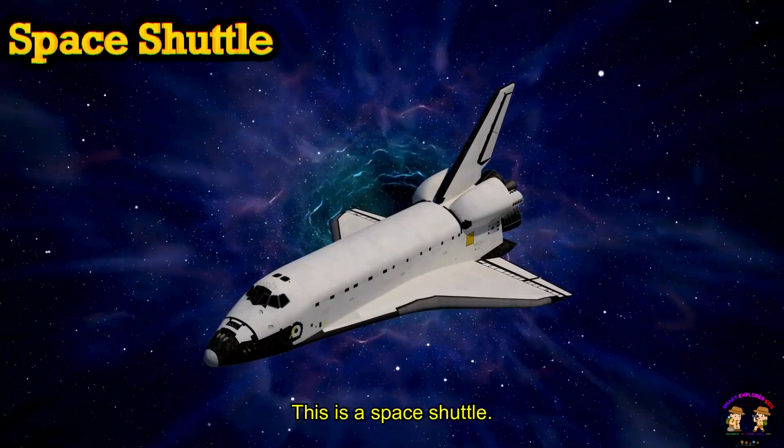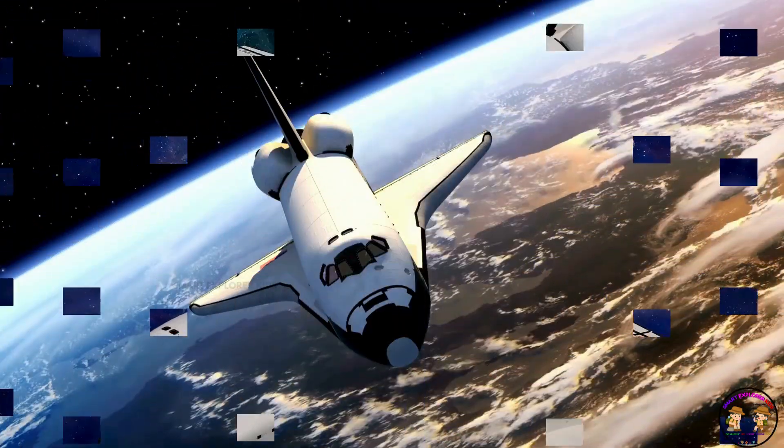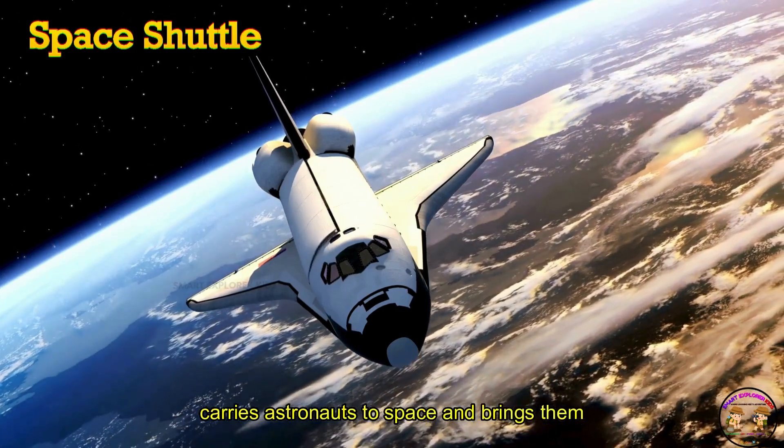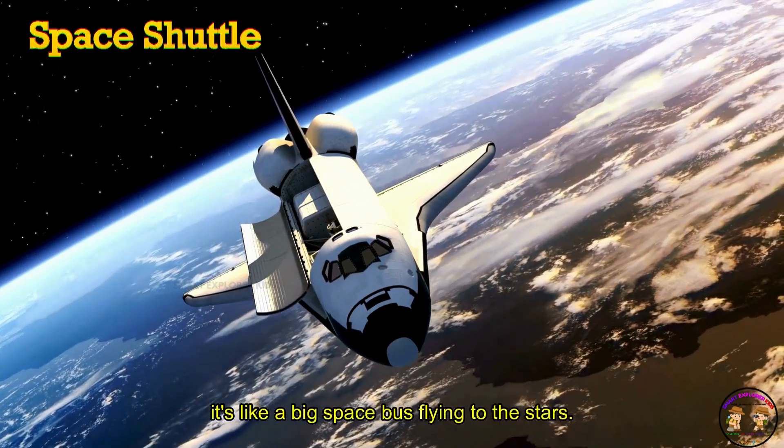This is a space shuttle. A space shuttle carries astronauts to space and brings them back home. It's like a big space bus flying to the stars.